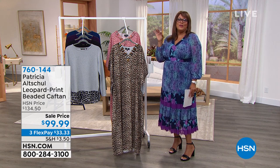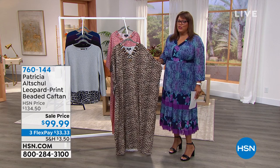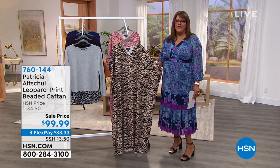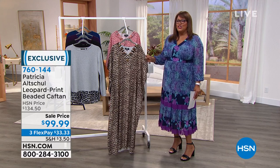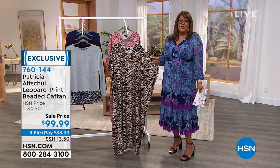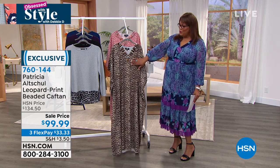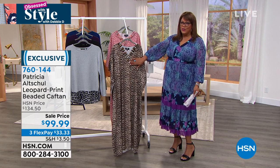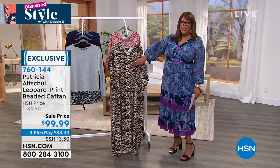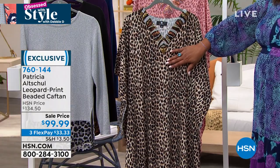A little bit of pearls, girly girl details, and animal print — that's what we have with Patricia Altshaw, TV personality known from the Southern Charm TV series, philanthropist, art collector, and designer extraordinaire. We're so thrilled to have her here. We have this beautiful brand new caftan in two colors — your neutral leopard, because animal print is here to stay in a big, big way right now.